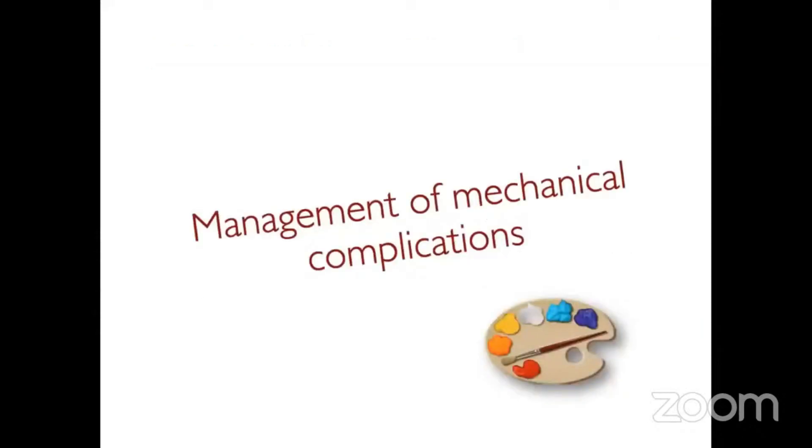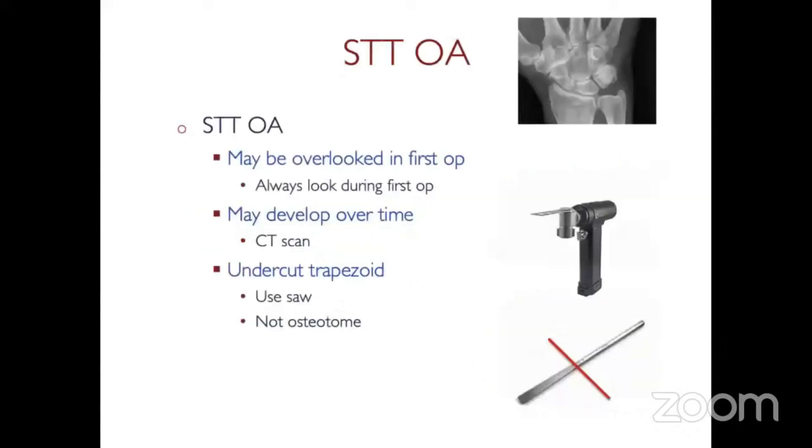How do you manage mechanical complications? STT arthritis is sometimes overlooked in the first operation. It's really important during your first procedure that you pull on the index metacarpal through the index finger and look into that space. If there's arthritis there, you should take away about three millimeters — not too much, about three millimeters. Use a fine saw for that rather than an osteotome, as an osteotome can cause the bone to fragment.